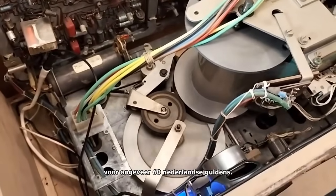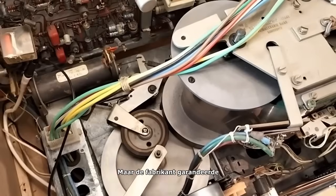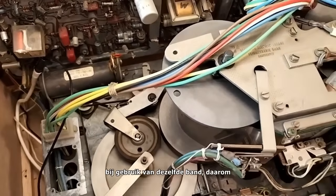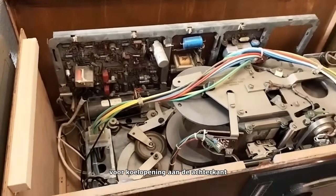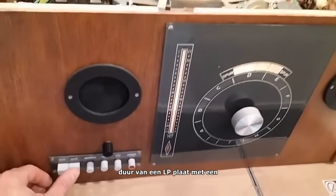These units retailed for approximately 60 Dutch guilders. The manufacturer guaranteed proper functioning of the recorder by using the same tape, which is why the device must be mounted in a dust-tight cabinet with a dust filter for the cooling opening at the rear. The length of the tape is calculated on the duration of a normal LP record with a diameter of 30 centimeters.